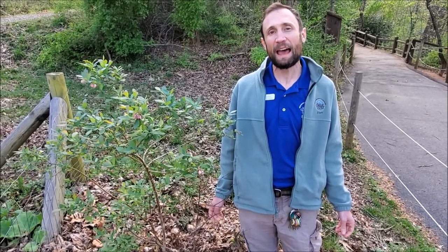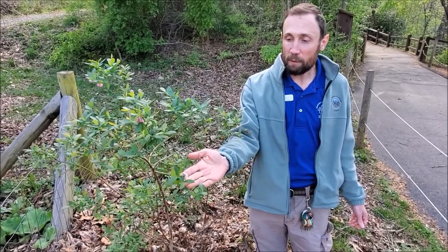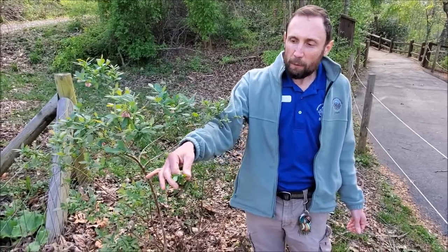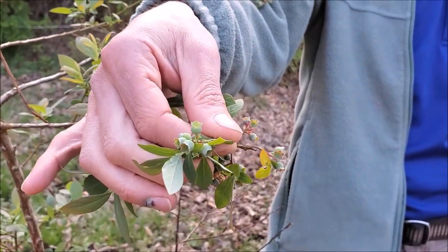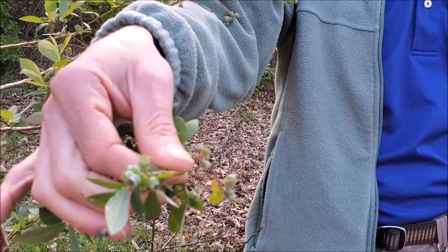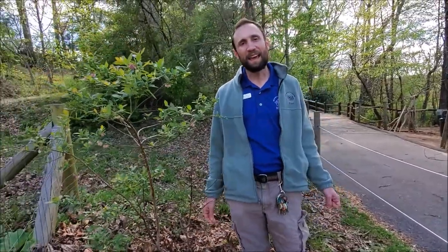These flowers right here, after being pollinated, will turn into fruit. We can see some examples of young fruit here — these will turn into blueberries further along in the year. I sure do look forward to that, and we look forward to seeing you all again, both remotely and in person sometime in the future.